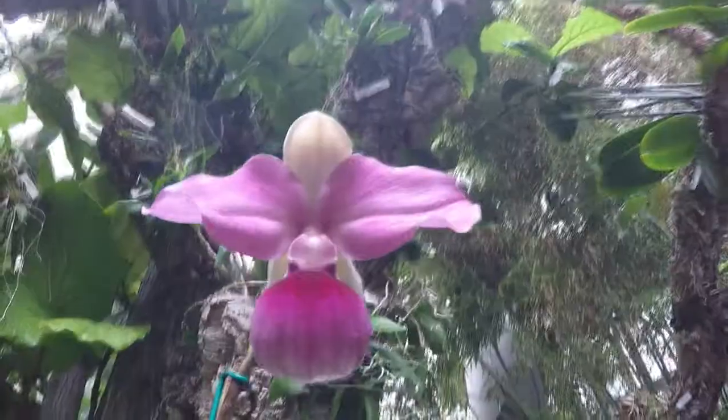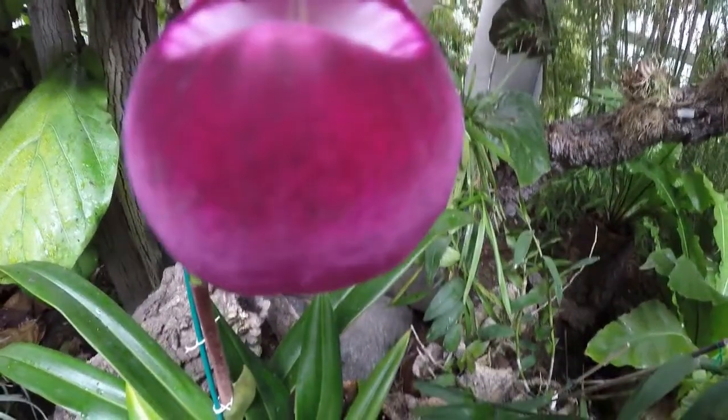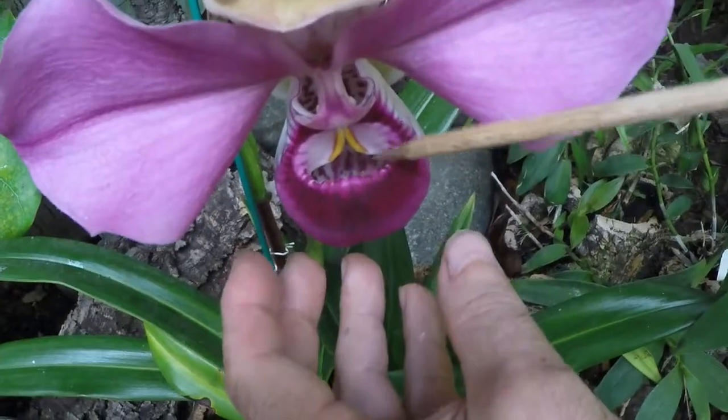She is a lovely example of the subtle and deceiving mechanism that plants often use to attract pollinators. As you can see here, her labellum — which is this big petal — has the shape of a pouch with an inward curving lip.